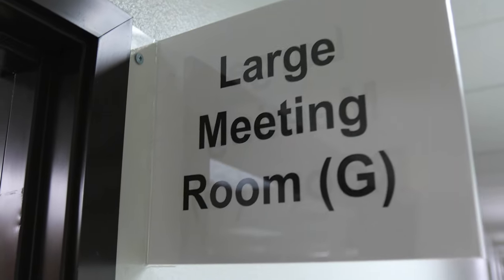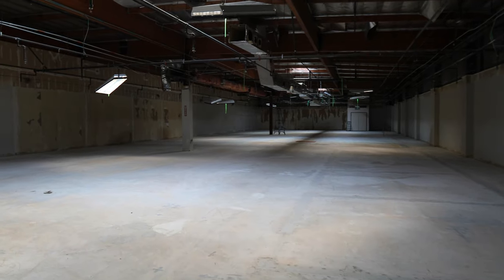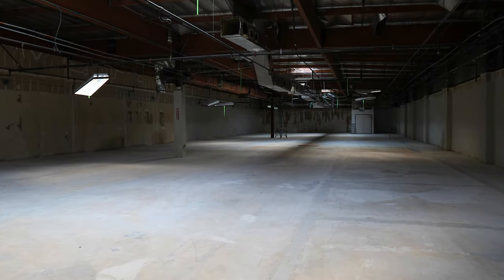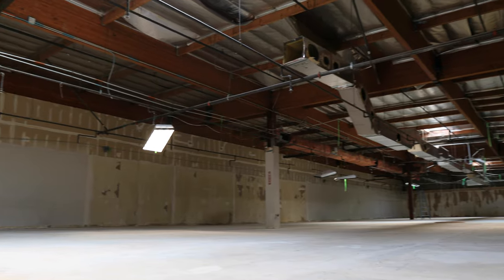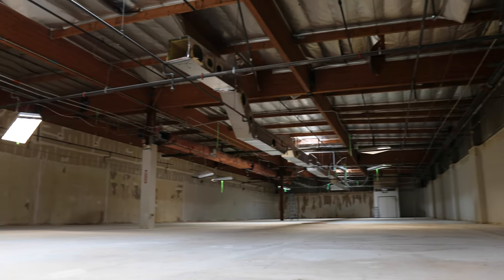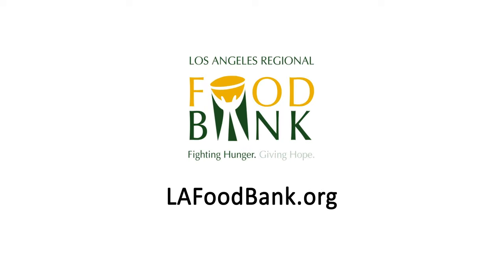One of the great things about our renovation is we're creating more meeting space. This conference center over here can be split into two rooms but can hold five or six hundred people. This room will be really important for bringing our partners together to fight food insecurity. Thank you very much for joining me today on this tour of the Los Angeles Regional Food Bank's new distribution center in the City of Industry. For more information, go to LAFoodBank.org.